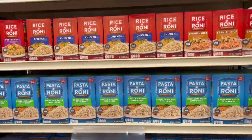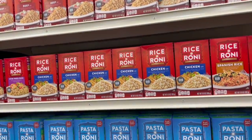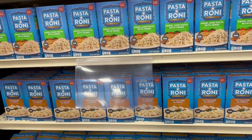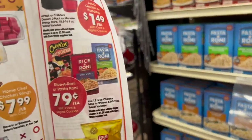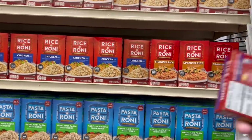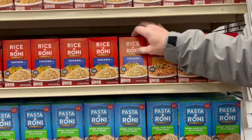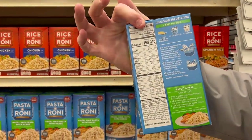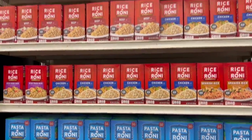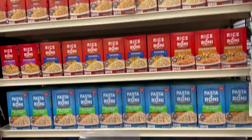Rice-A-Roni — the San Francisco treat! The regular Rice-A-Roni and the pasta variety are 79 cents each on a digital deal. That is a great deal. One thing to note: if you're going to do Rice-A-Roni, look at the salt content — it's a little high. We used to eat these all the time when we first got married because they were easy and cheap. Rice-A-Roni is very, very good though.